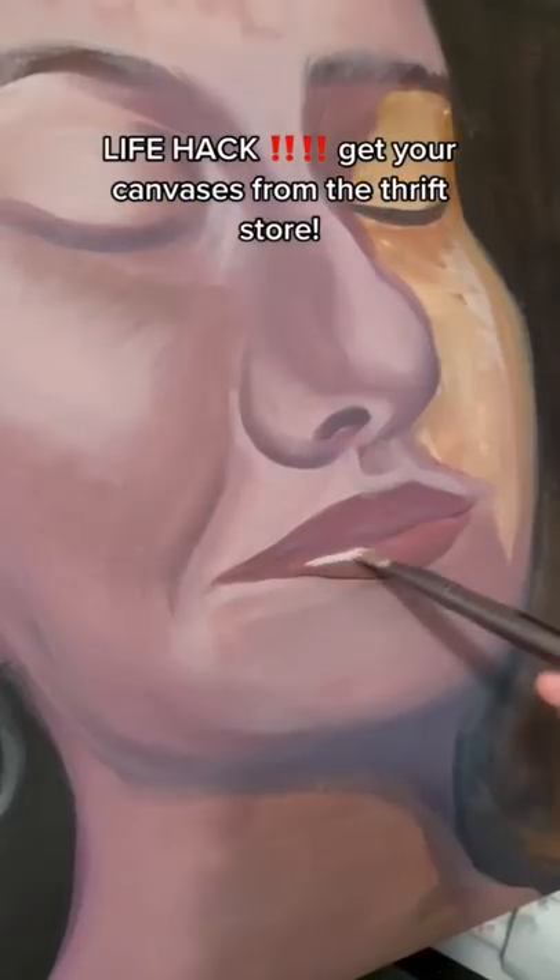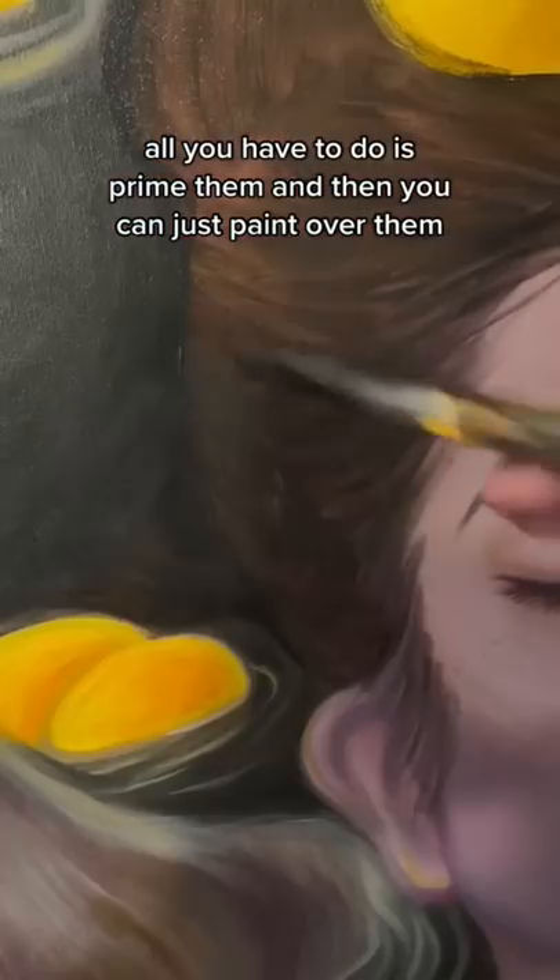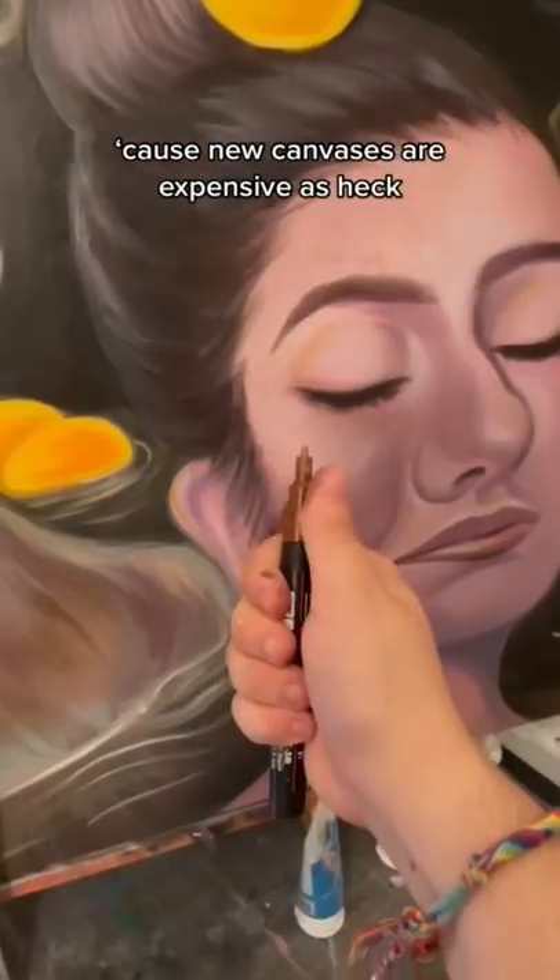Life hack: get your canvases from the thrift store. If it's already been painted, all you have to do is apply a layer of gesso, and then you're pretty much good to go because new canvases are expensive as heck.